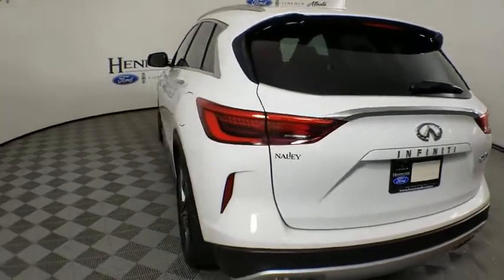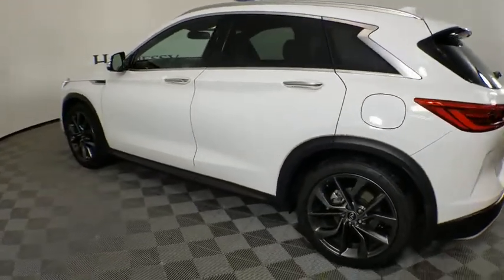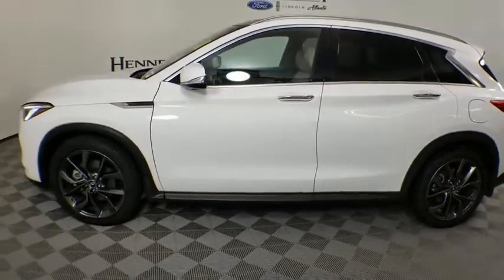Traction control, anti-lock braking system, navigation system, power liftgate, remote engine start, power passenger seat, dual airbags, panoramic sunroof.